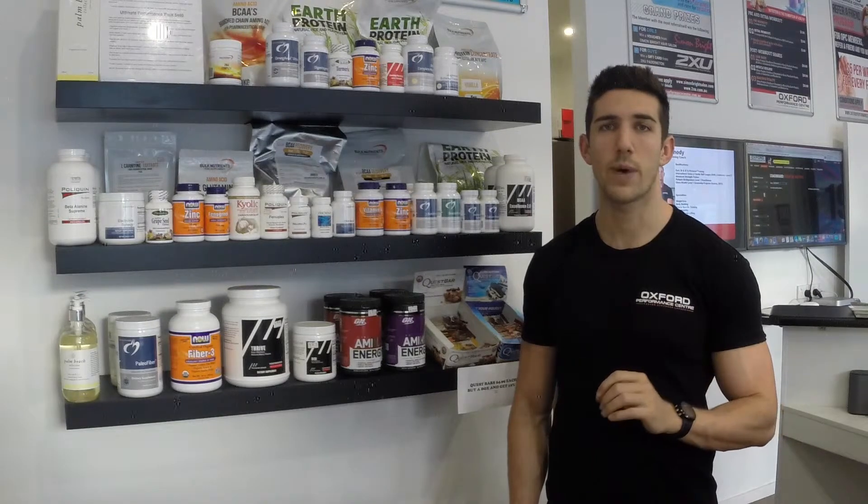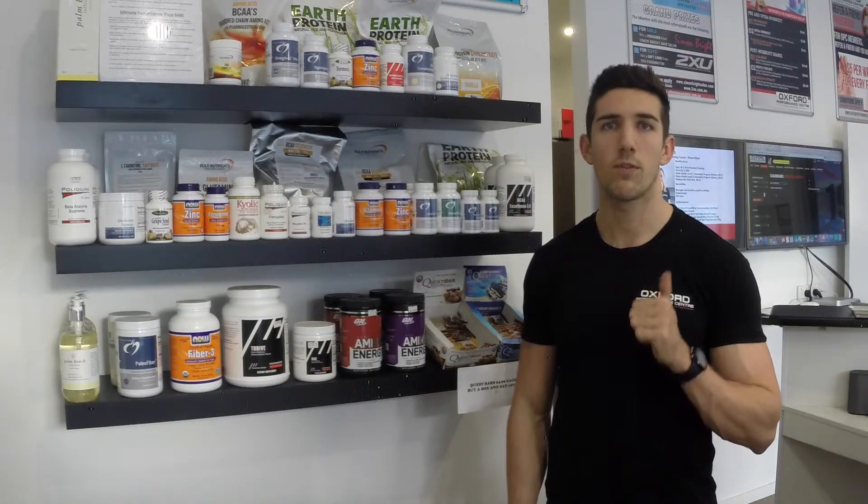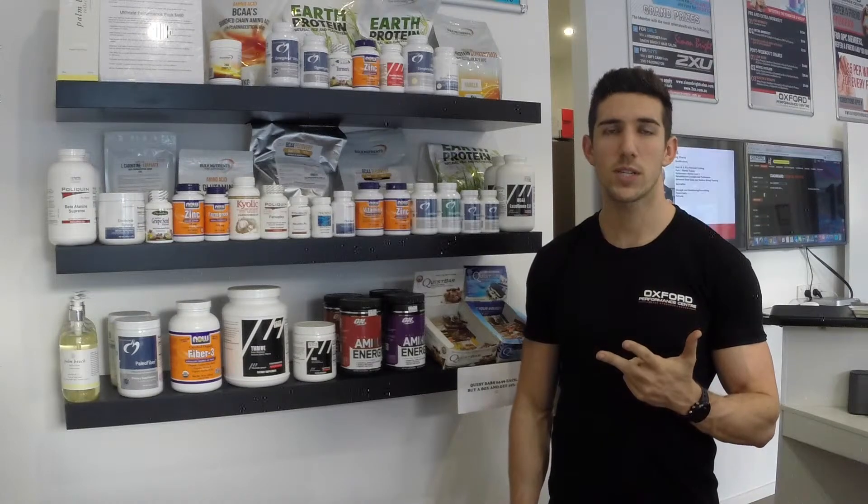Here at Oxford Performance Centre, we have our Ultimate Health Pack. These supplements are designed to optimise your health while reducing your body fat. These are the basic supplements people need to improve their health by improving their immune system, their gut health, managing stress levels and restoring nutritional deficiencies.